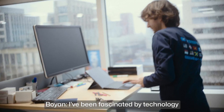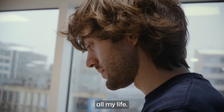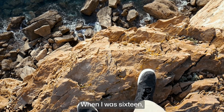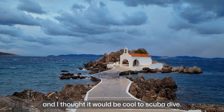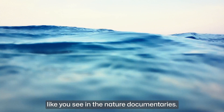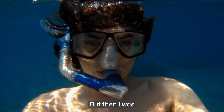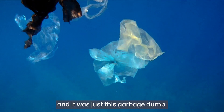I've been fascinated by technology all my life. I was never bored as a child — I always had my projects. When I was 16, I went on a family vacation and thought it would be cool to scuba dive. I was hoping to see all these beautiful things like you see in the nature documentaries.